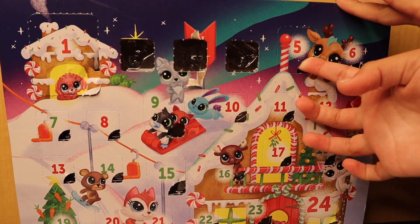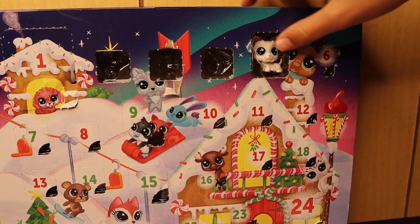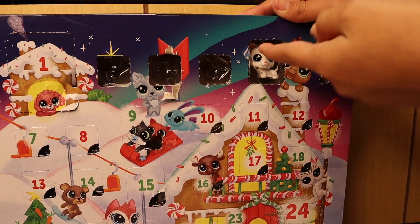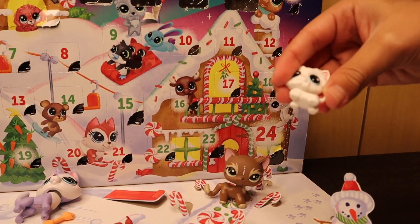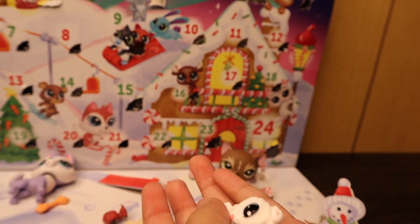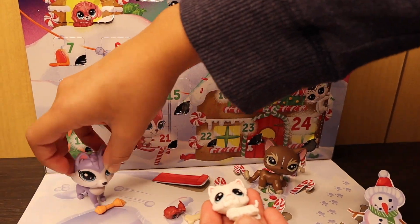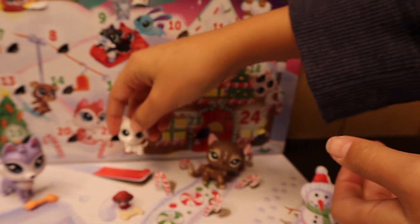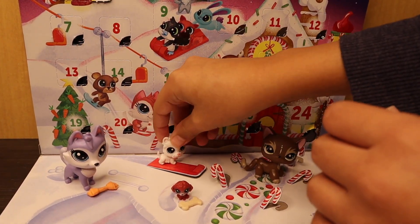Now it's time to open day five. I'm guessing an LPS — and I was right! It's more of a kid LPS. I have a feeling all of these LPS are going to be dogs. It's a white Yorkie with blue eyes and it can move its head, which is really cool. I like Yorkies. I'll put him on the sleigh — turn his head a little, there we go.